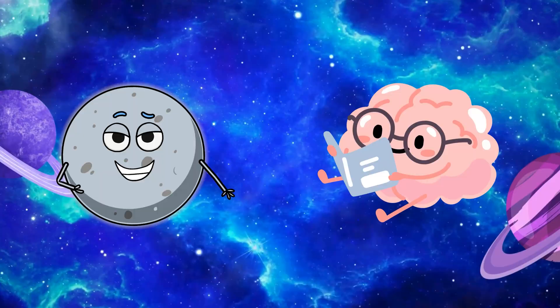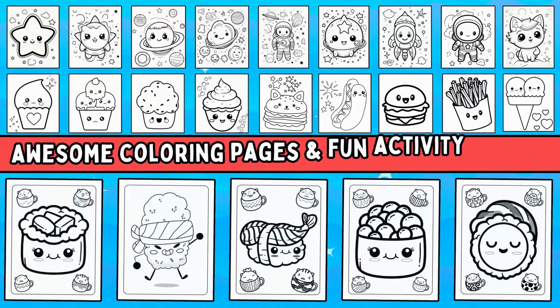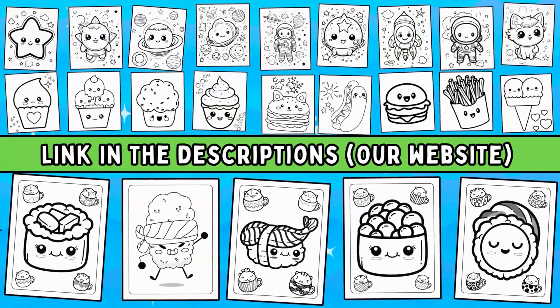Did you enjoy learning about space exploration on our brain adventure? We have a whole bunch of awesome coloring pages and fun activity sheets just waiting for you. Check the link in the descriptions. Until next time, see ya!